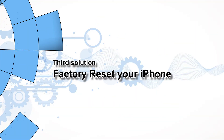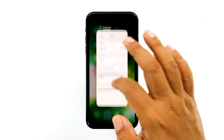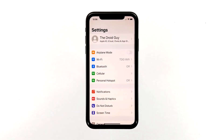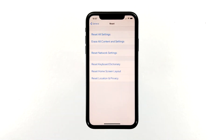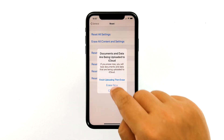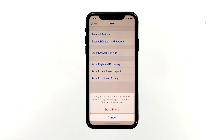Third solution: factory reset your iPhone. A reset may not be necessary because the second solution often takes care of problems like this. However, if for some reason your phone still can't connect to your Wi-Fi network, then you should reset it. From the home screen, tap Settings, find and tap General, scroll down to the bottom and touch Reset, then tap Erase All Contents and Settings. Tap Erase Now. If prompted, enter your security lock. Tap Erase iPhone at the bottom of the screen, then tap Erase iPhone again to proceed with the reset.